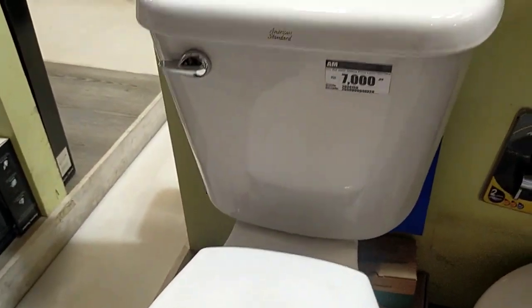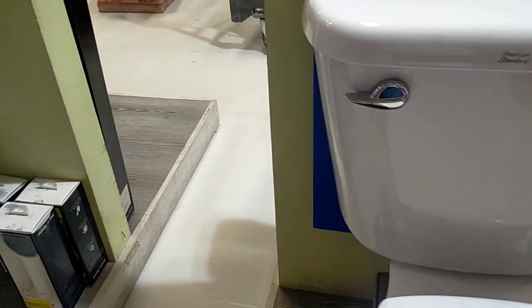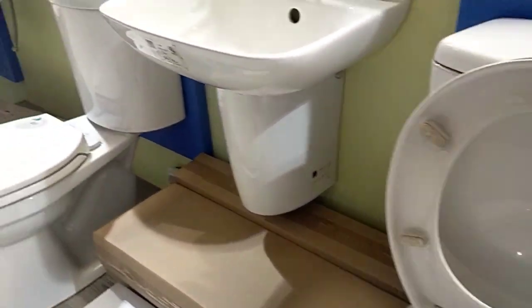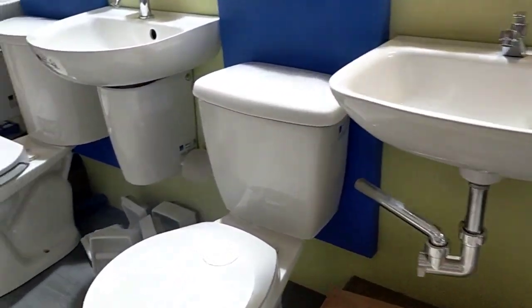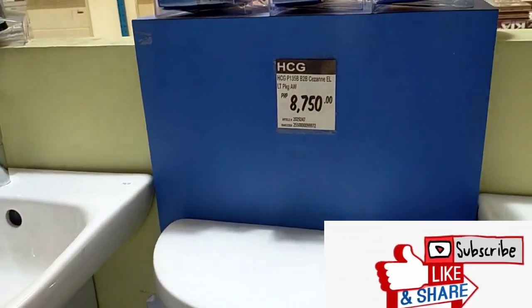This one is 7,000. This one is a bit big, guys. This bowl and this sink — you have a lot of choices here at Cebu Builders, guys. If you're from Cebu, you can check this out — you can check this store. Thank you!